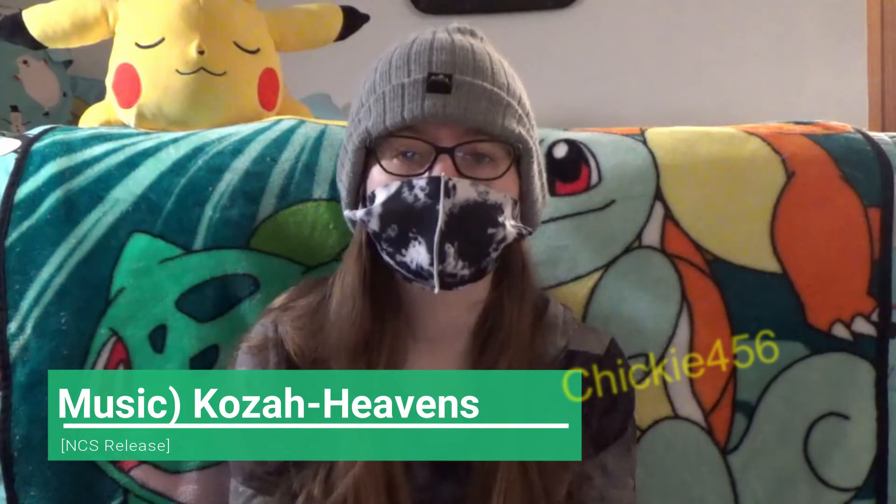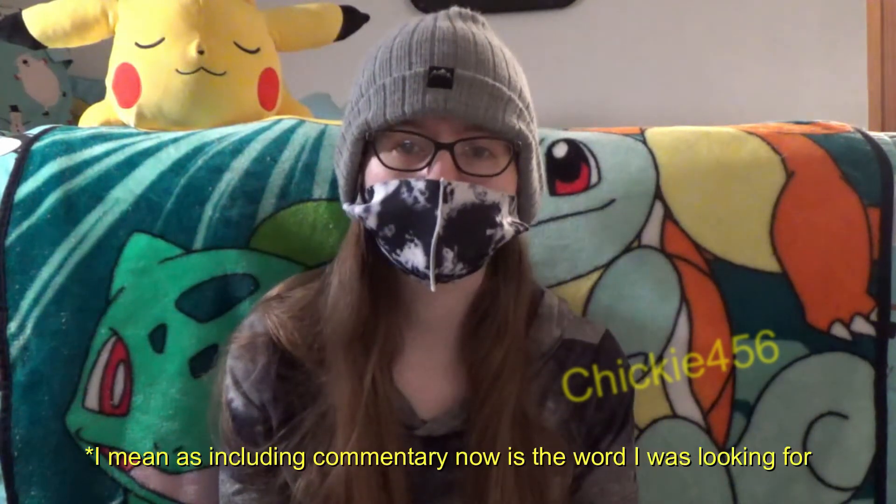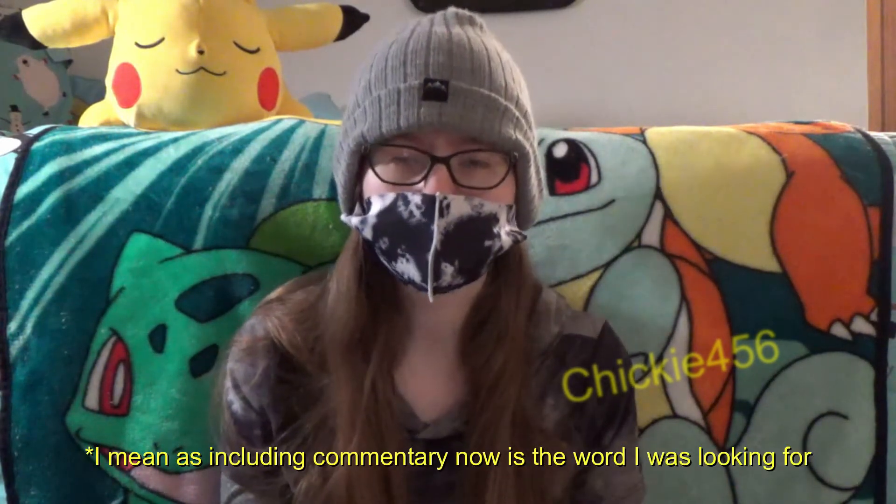Hey guys, Cheeky456 here back with another video. This video, as you can tell by the title, is going to be pretty different. It's not like a custom video, but it kind of is because I'll be actually ranking each of my customs that I have made. This is heavily inspired by one of the YouTubers I like to watch, Mariah Elizabeth. She's definitely one of the big inspirations to me for my channel.